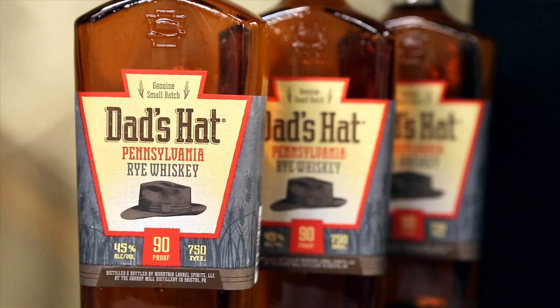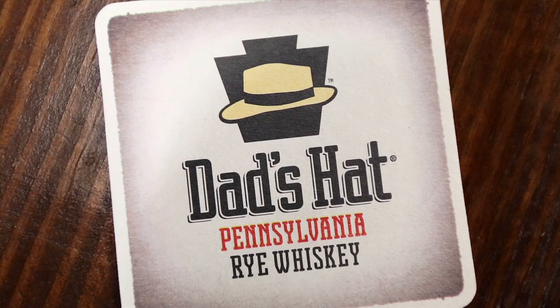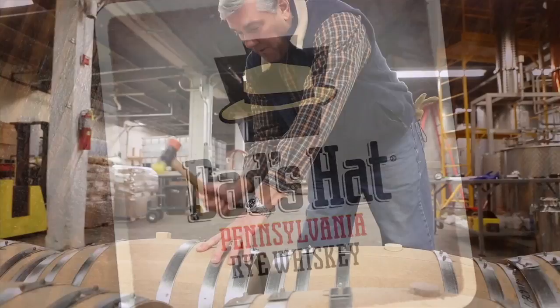We designed a custom bottle with Anchor Hocking, which is out of Manaka, PA, that has a unique shape in the shape of the Pennsylvania Keystone. Signature Communications helped us design the company logo, which is the Pennsylvania Keystone with a fedora hat embossed across the top of the symbol.